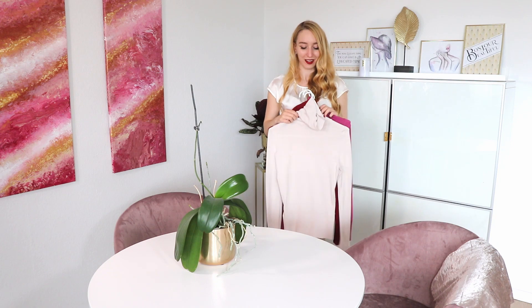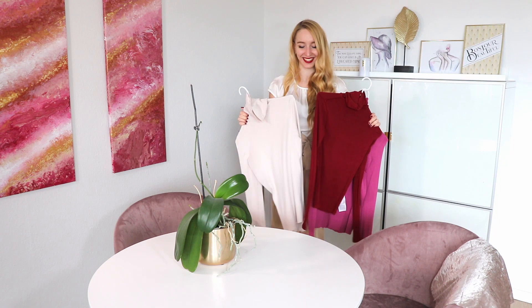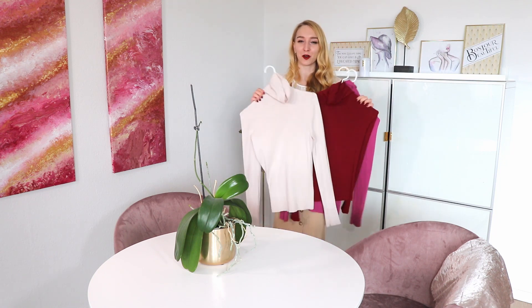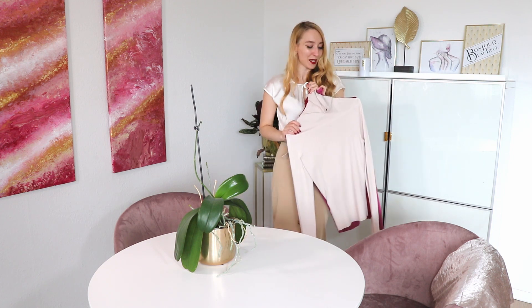A garment that will always remain on trend is the turtleneck. These are such classic items, and Audrey Hepburn used to wear a lot of turtlenecks. If you're a fan of Audrey Hepburn, I'll link a video where I do a full style analysis on her fashion and iconic outfits — check the info cards or description. Definitely get some turtlenecks.